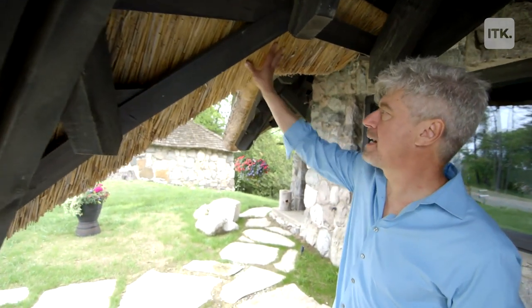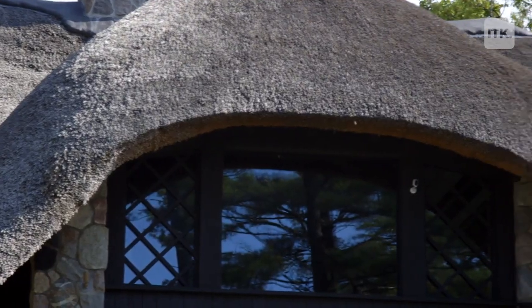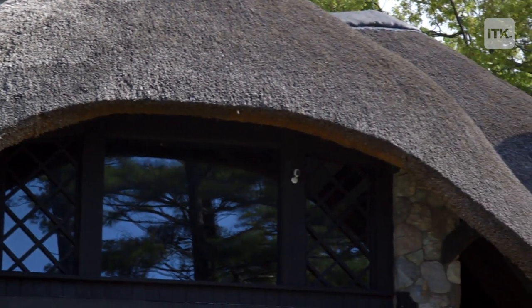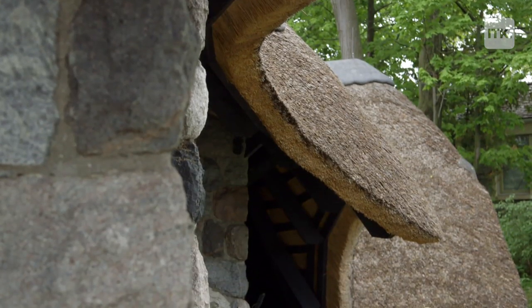From underneath you can see how tightly packed the Thatch is on top of the heavy wooden structure. What you should really notice is that all the eaves are wavy — the whole structure is a series of waves, there are no straight lines.